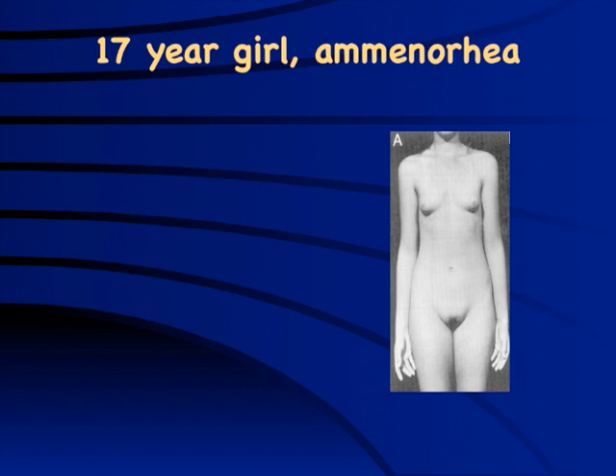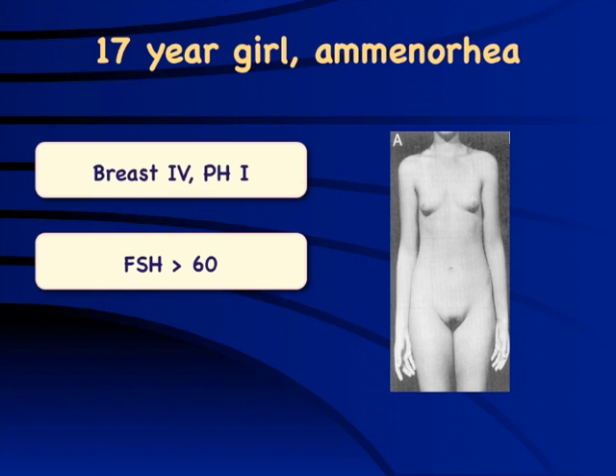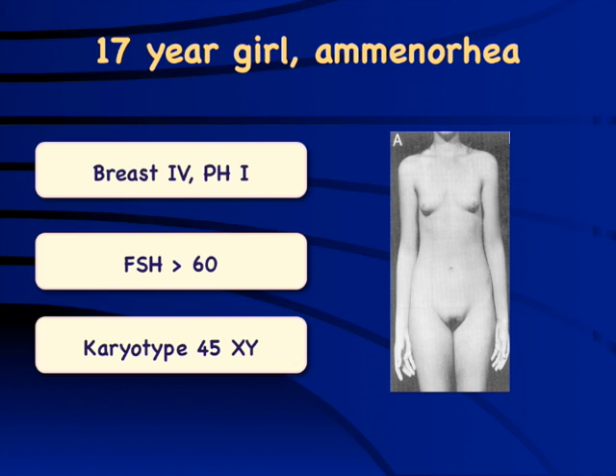A 17-year-old girl with amenorrhea showing reasonable breast development and hardly any pubic hair growth, with high FSH suggesting gonadal failure. Karyotype reveals XY — a classical case of androgen insensitivity syndrome, presenting with breast development and very sparse pubic and axillary hair, minimal signs of hyperandrogenism, and a more feminine appearance. Along with Müllerian agenesis and Turner syndrome, androgen insensitivity syndrome ranks in the top three causes of amenorrhea and should always be considered.